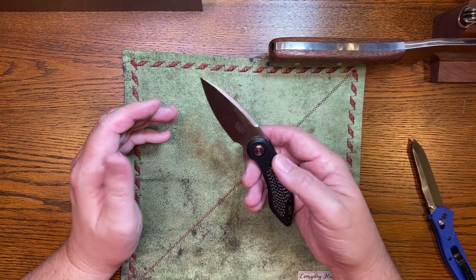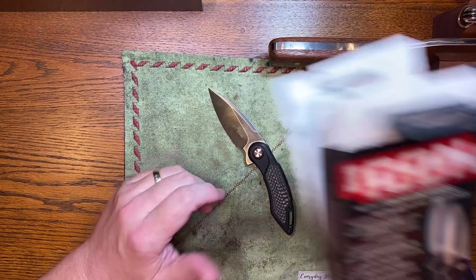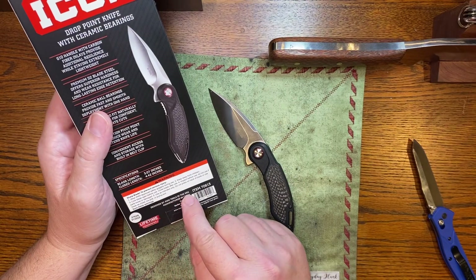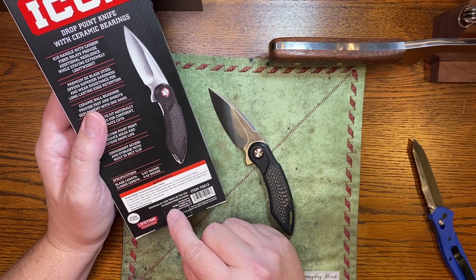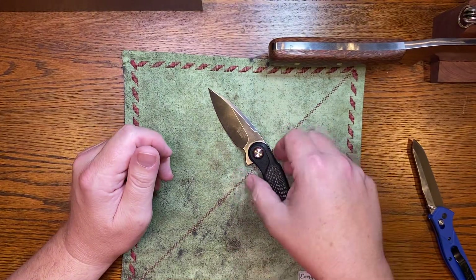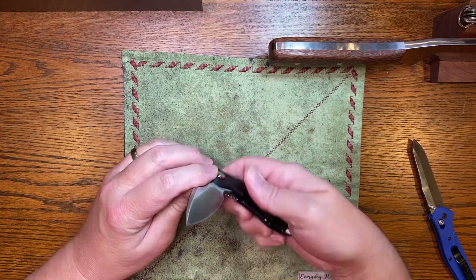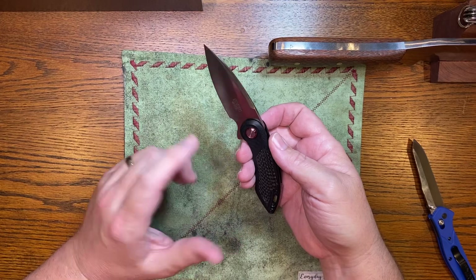A few things are different — the clip, the pivot, the sculpting — but there's too much here that's the same to say it's not a ripoff. The package says 'designed by Icon Tools in the USA, manufactured in China.' The second statement is true; the first is not. You may have designed a couple of things on here, but the base knife is a ripoff of a Todd Begg design.